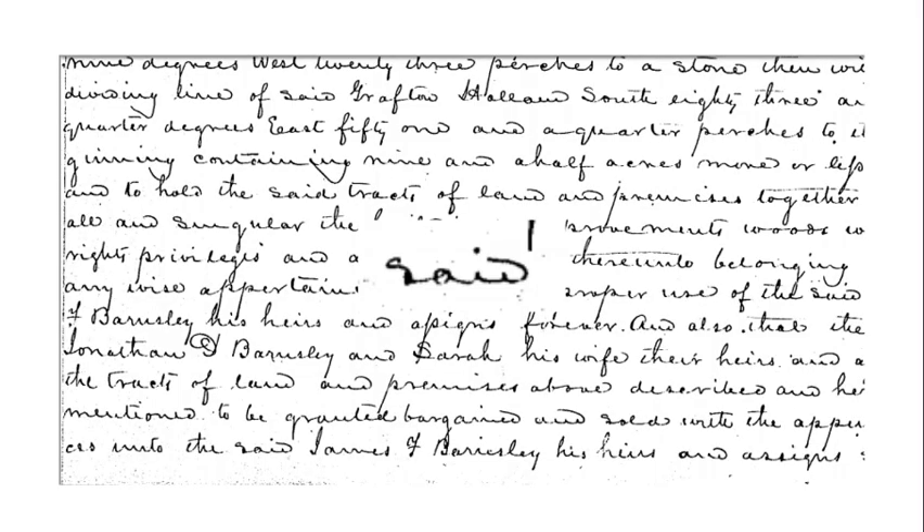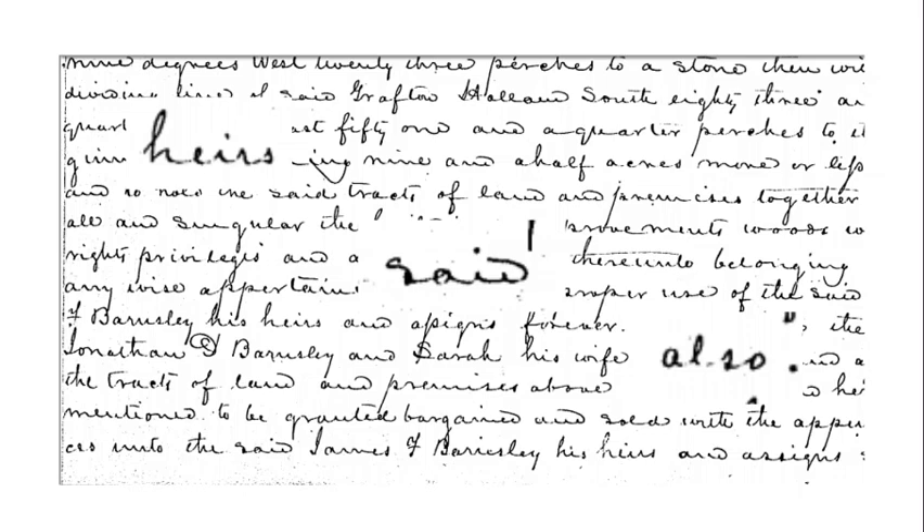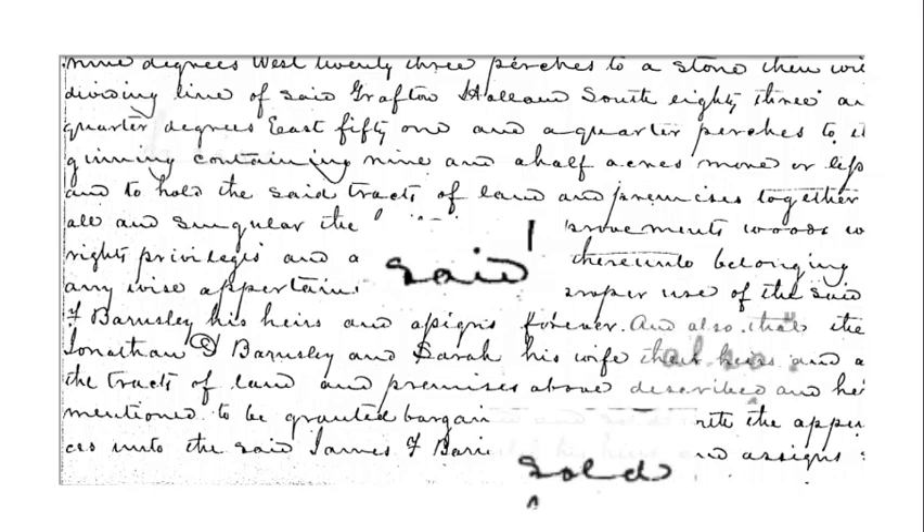Our third example shows a close-up of a word that appears to be 'raid,' or it might be 'said,' but it's a little tough to tell when looking at just that single word. So let's look at more of the document. Going with the assumption that it might be 'said,' we're looking for words that have the letter S in it. We find 'heirs' and 'also,' but the writer is forming the S a little differently. However, looking further, words beginning with S show him forming the S differently — like in the word 'sold' — and it becomes more and more likely that the mystery word is 'said.' We eventually find another instance of the word 'said' written a little more clearly.